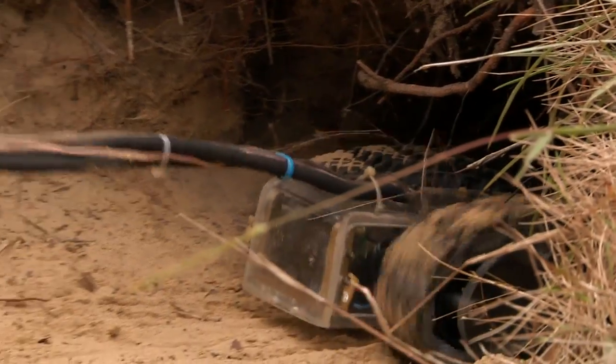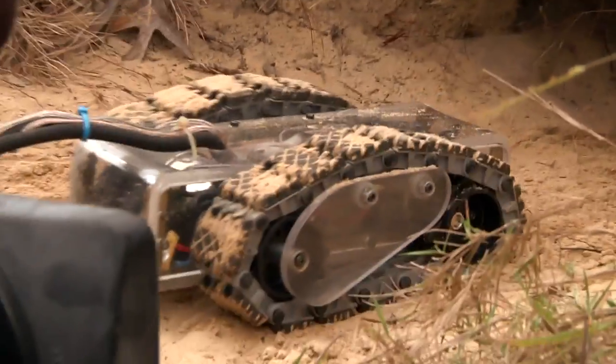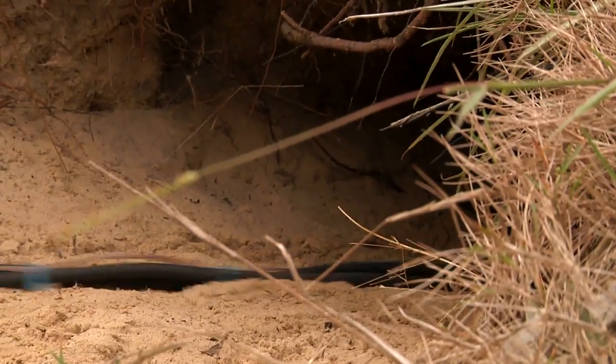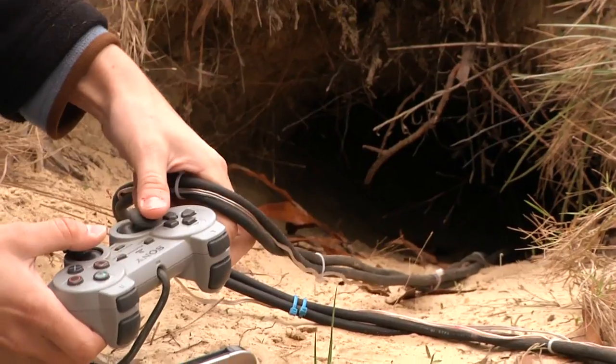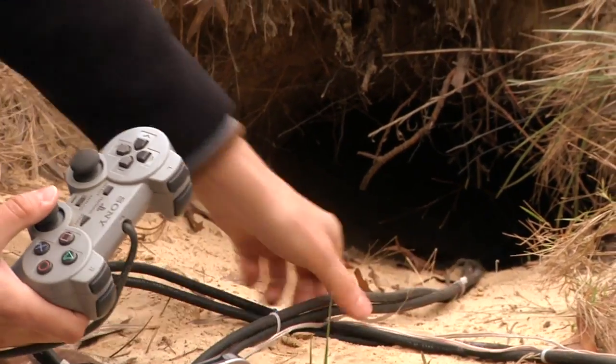The few problems we do have with the current model — and we're actually designing a new model right now to overcome these problems — is the tracks. The tracks are mainly used for smooth surfaces. It's very difficult to find tracks that are that small, so if it had just rained the day before or is very dry outside, the tracks can get filled up with sand and get clogged, in which case you then have to pull the robot out of the burrow manually.